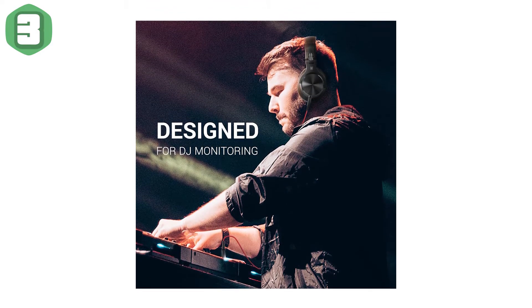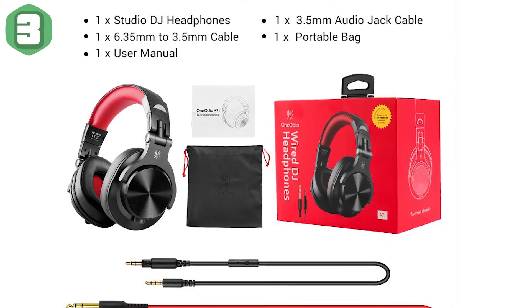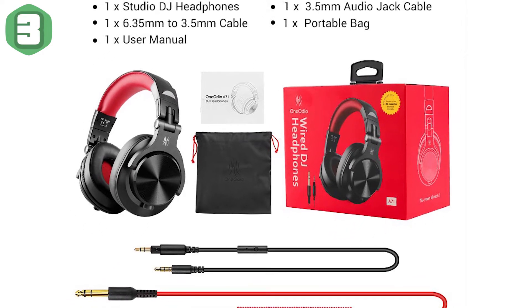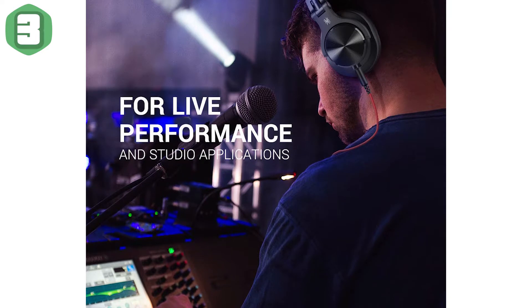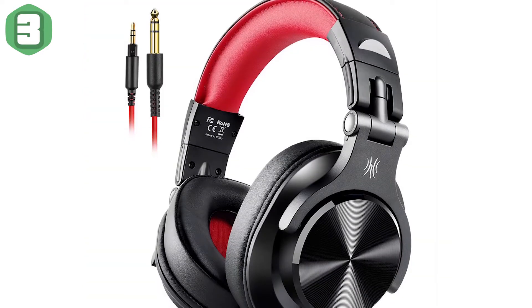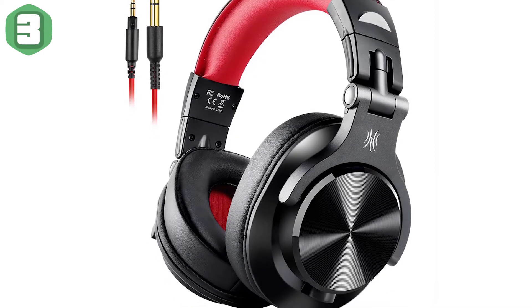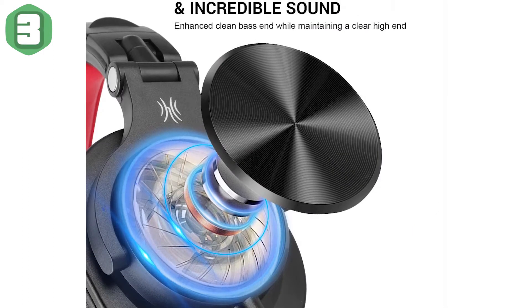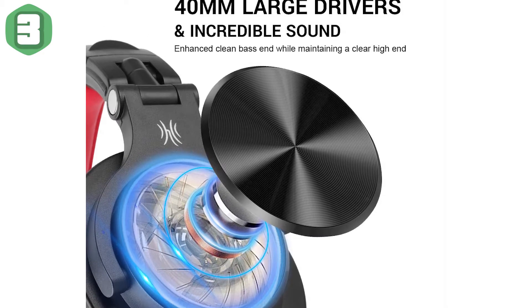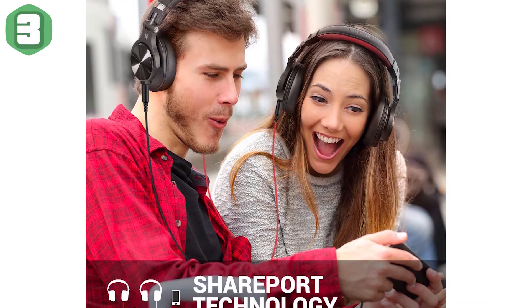Single-sided monitoring with 90-degree swiveling ear cups for single-ear monitoring anytime. The self-adjustable and flexible headband delivers a fatigue-free listening experience that can last for hours. Perfect for mastering and mixing, works with iPad, iPod, iPhone, Android, and many other audio devices. High-quality sound, supreme durability, and maximum comfort — these are the headphones you've been looking for.